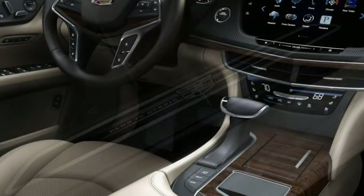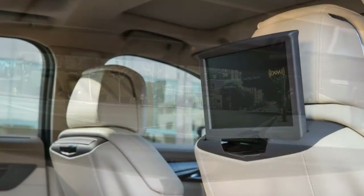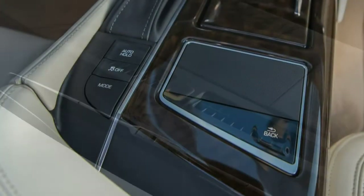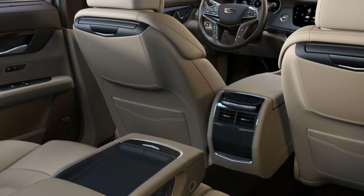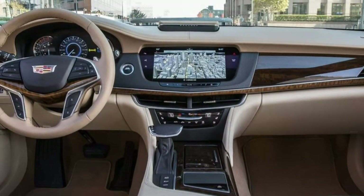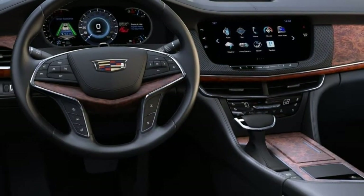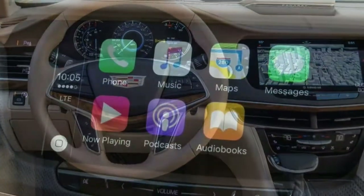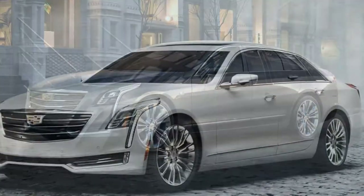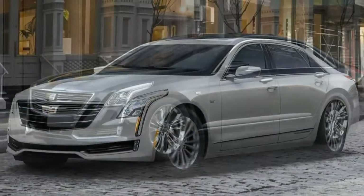For the premium luxury trim only, an optional driver assist package adds adaptive cruise control, a night vision camera system, and enhanced safety-related automatic braking. At the top is the Platinum, which adds all of the above as standard equipment, plus 12-way power-adjustable front seats with massage functions, premium leather upholstery, and 8-way power-adjustable outboard rear seats with ventilation. The plug-in variant takes many options from the premium luxury and luxury configurations and makes them standard, along with a new 2.0-liter turbocharged hybrid powertrain making 335 horsepower and 432 lb-ft. The hybrid comes with 18-inch wheels and is only available in rear-wheel drive; due to the large battery pack, you do lose significant trunk volume.